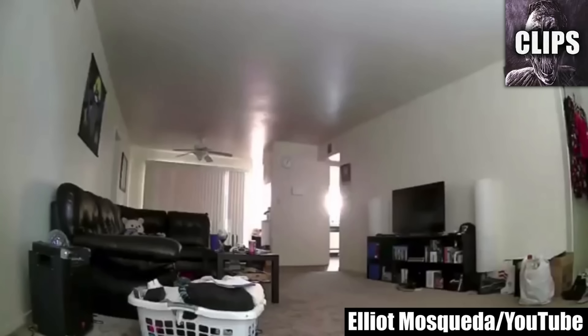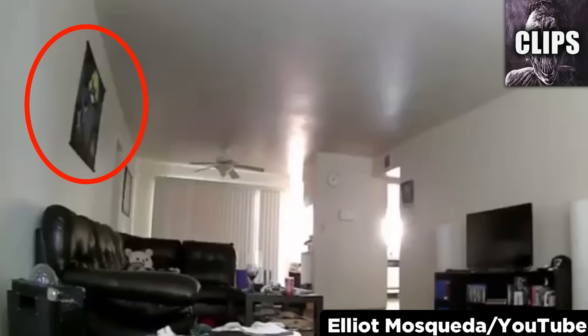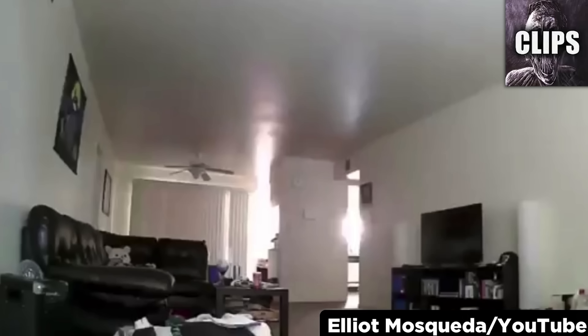Elliot Mosqueda has a motion sensor cam in his living room that at first glance appears to go off for no reason. Look at the television, though, to see someone crossing the room. I can see the black reflection of this square poster in the television, so it definitely really was the same background. The question is if it's real or edited.